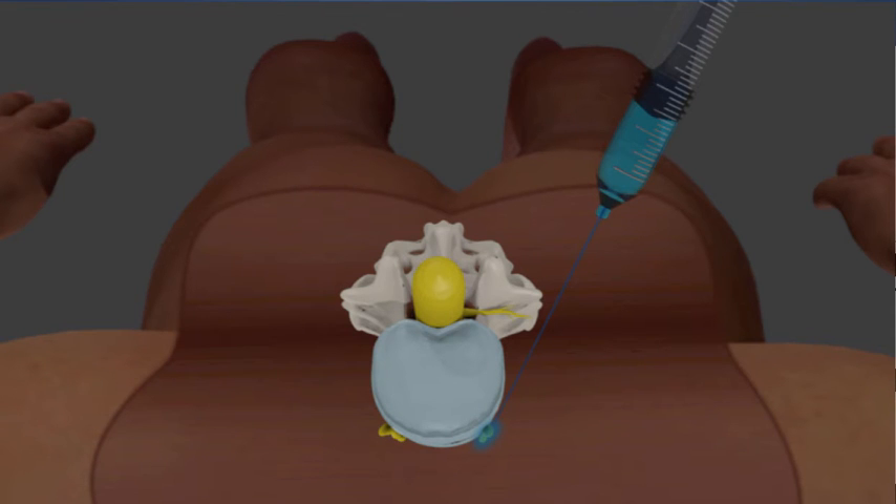Here's a cartoon of the picture. You can see this is the person's back. This is the spinal canal, so you miss that altogether. The needle just goes around the whole spine and into the area where the sympathetic nerves are.